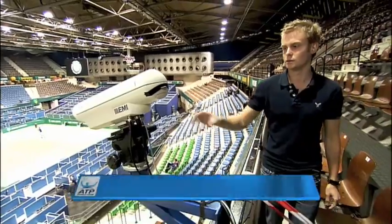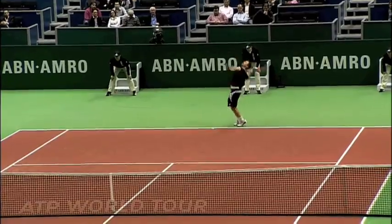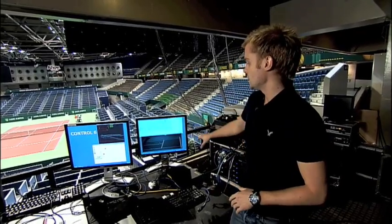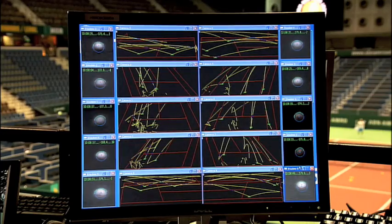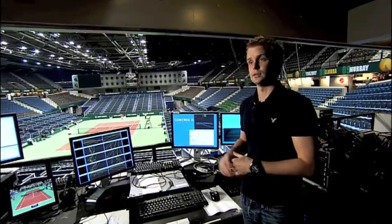So we have ten cameras positioned around the court. This is a typical Hawkeye camera. Within this housing, we have a high-speed camera capturing at 52 frames per second. Each camera has its own PC, and all this 2D information gets sent through to a central PC, which is the brains of the system. It's able to triangulate the ball, mapping space and time coordinates.